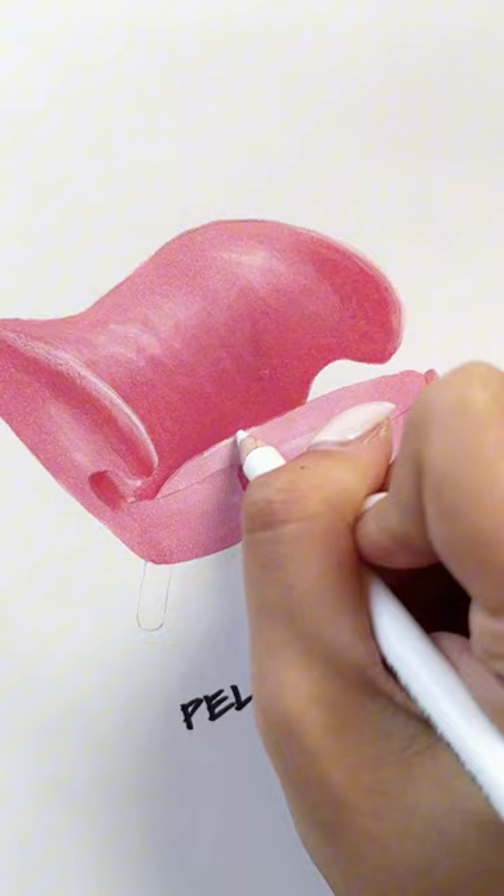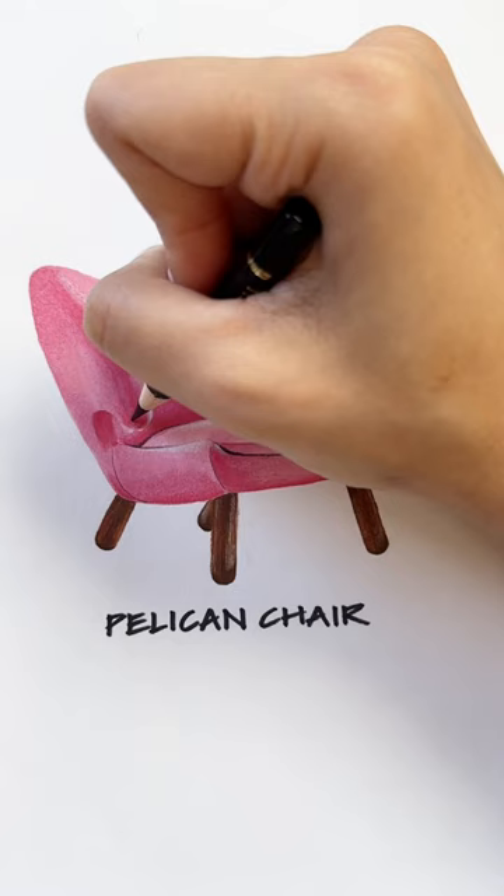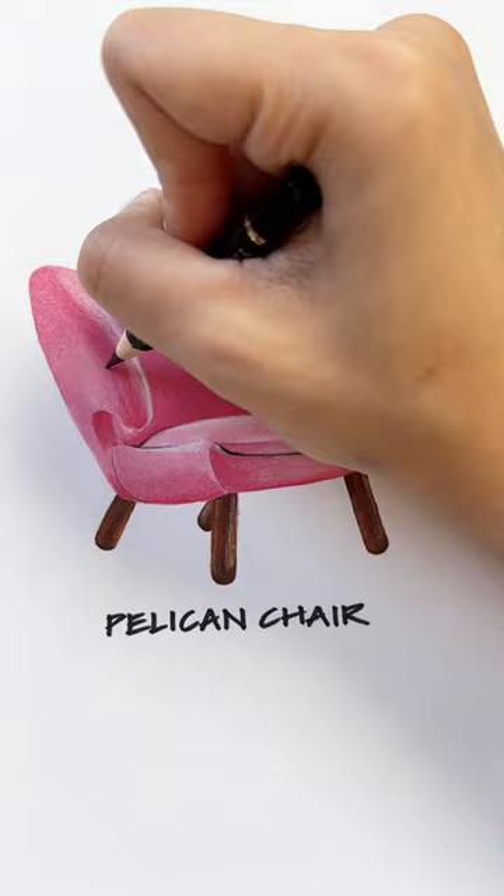Just adding some final details using a super sharp pencil crayon, and here is the final chair.